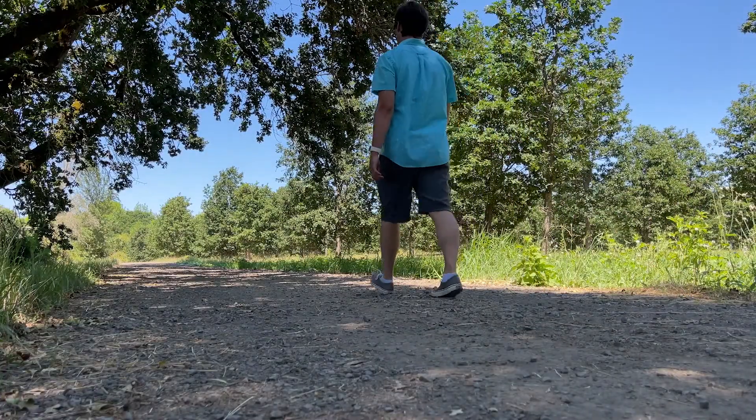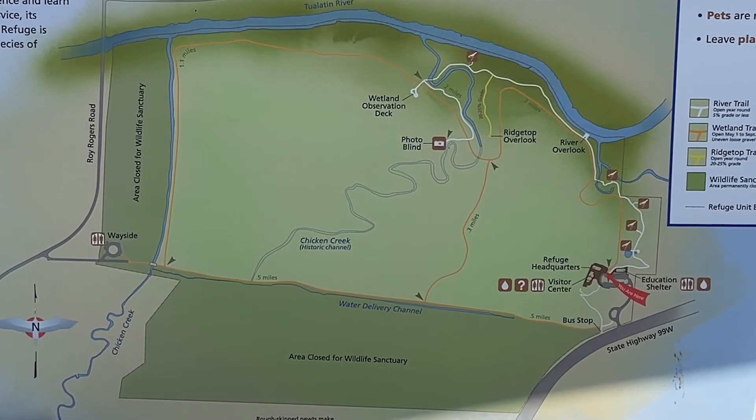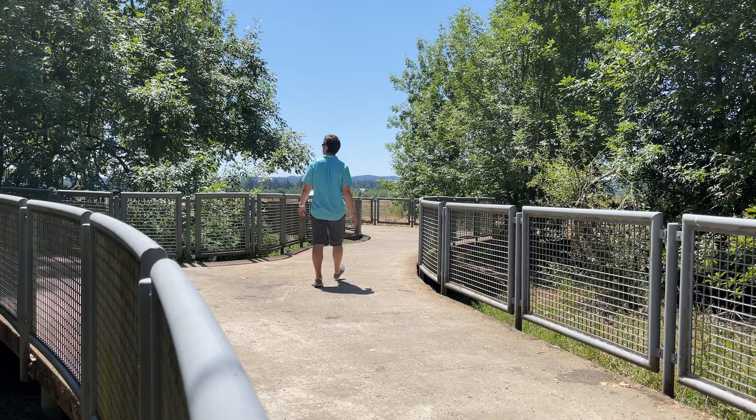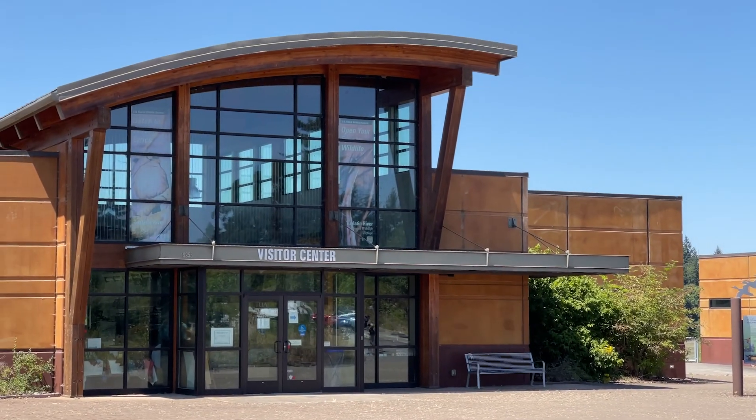The refuge is open to the public year-round, from dawn until dusk. There are a few miles of trails to explore, some of which are only open during the summer months, along with a visitor center and education center for group events.